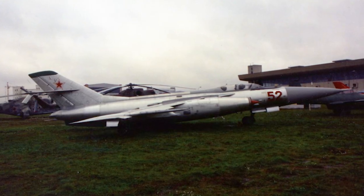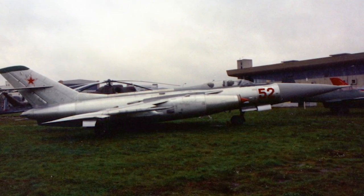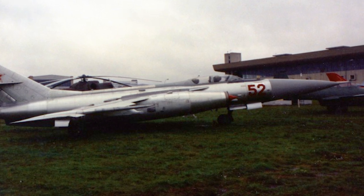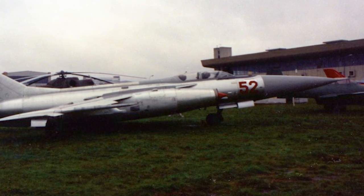In 1966, a Soviet Yak-28 suffered an engine malfunction and attempted to land in the Soviet zone of Germany. However, the pilot lost control of the aircraft, which ended up in the airspace of West Berlin and crashed in Lake Stossensee. The crew did not survive. The West managed to salvage the aircraft and retrieve top-secret material from it.